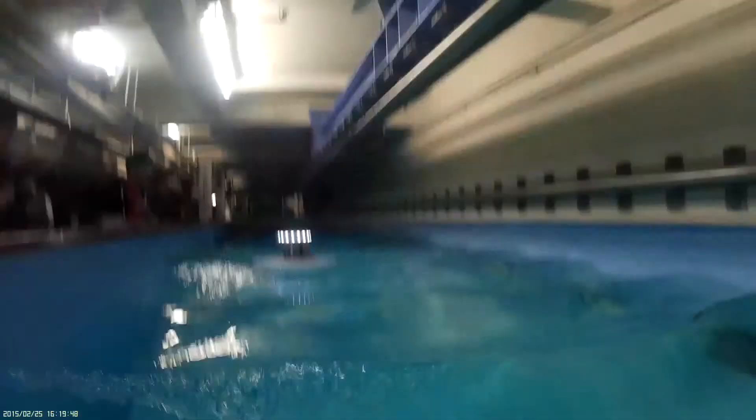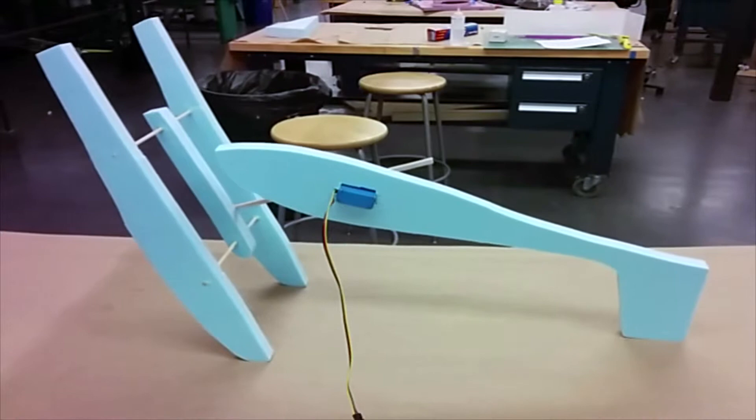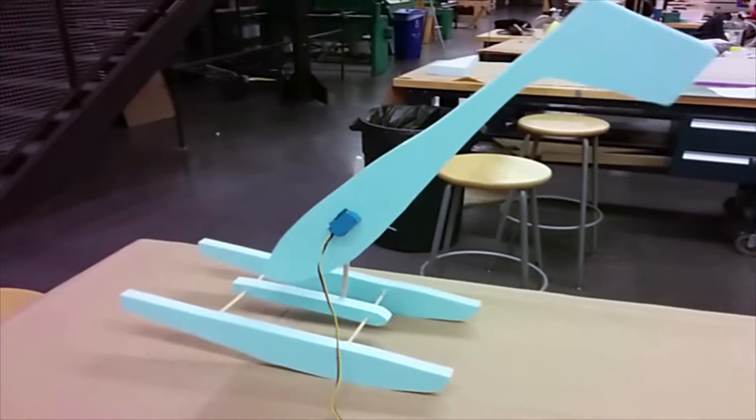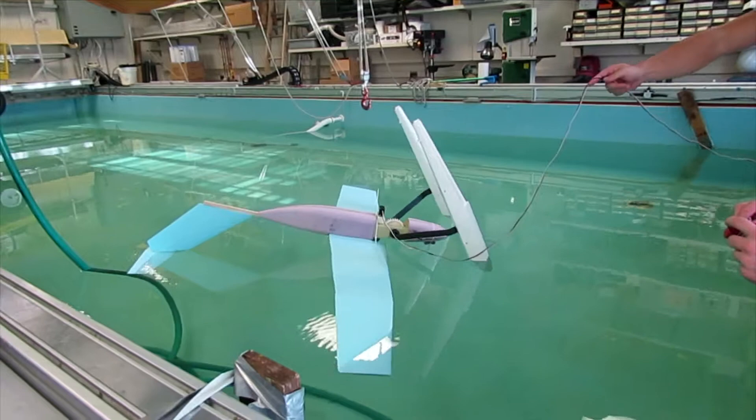One of the major problems with seaplanes is that they can dig their pontoons in and flip upon landing. The students came up with a relatively ingenious idea of having the pontoons rotate, so that if the airplane did end up on its back, it wouldn't be like a turtle on its back — it would be able to get flipped over. There is a worm gear system inside the airplane that tilts the pontoons, so it kind of does an upside-down push-up.